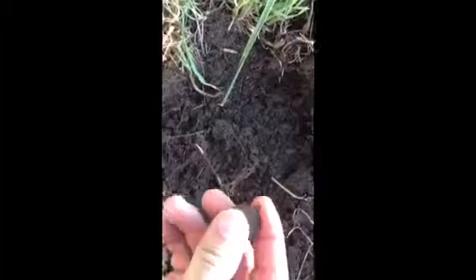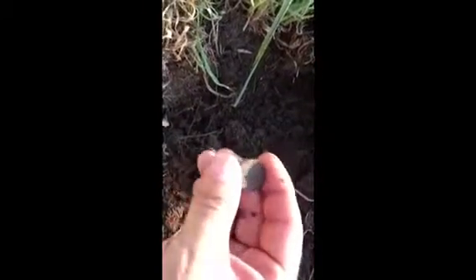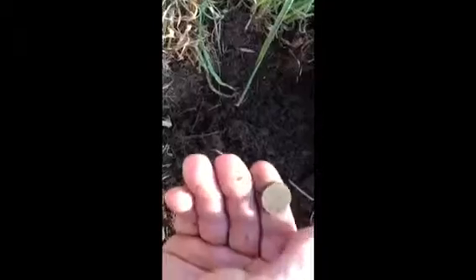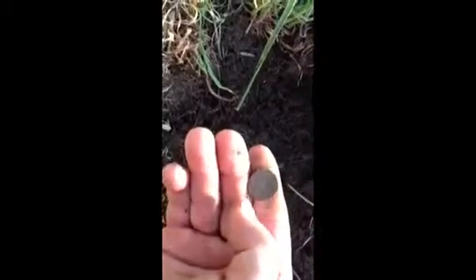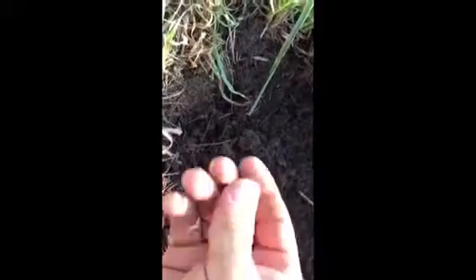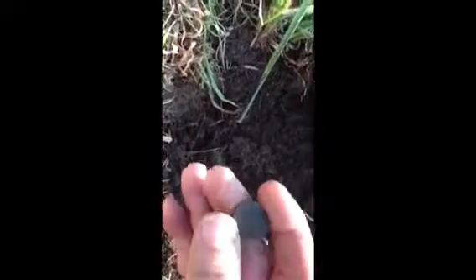Okay, guys. I got another coin in the hole. I can't do the digs live because I don't have a tripod. So let's see what this is. Looks like a... it's a weedy. Cool. Second weedy I found in this area.